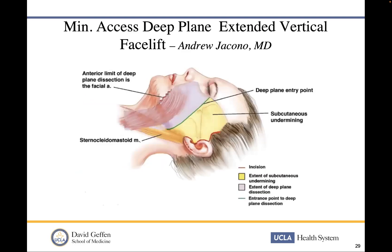Dr. Andrew Giacono has written some really impeccable work on this, modifying Calvin Johnson's deep plane entry point and Sam Hamra's work, entering from the lateral canthus to the angle of the mandible. What we're doing is entering the deep plane exactly where the zygomatic cutaneous ligament is, bypassing the area where frontal branch facial nerve injury would occur. Your main risk would be the zygomaticus branches. With this marked elevation at 90 degrees to the nasolabial fold, you get the mid-face lift and neck lift.